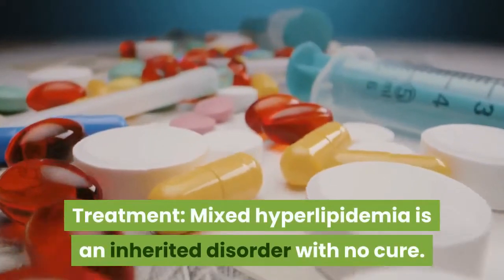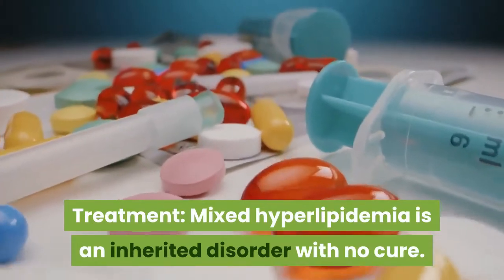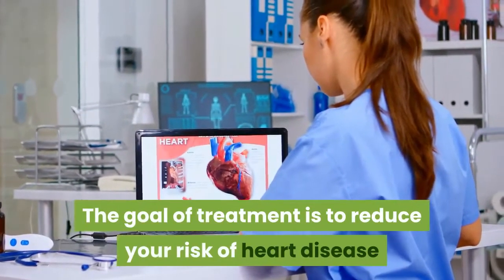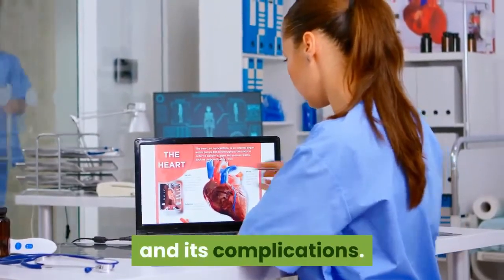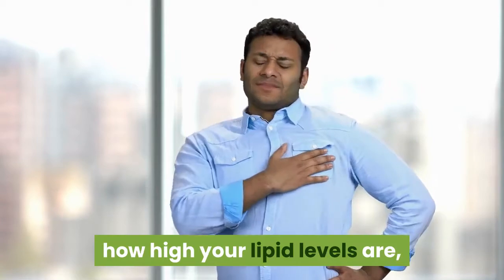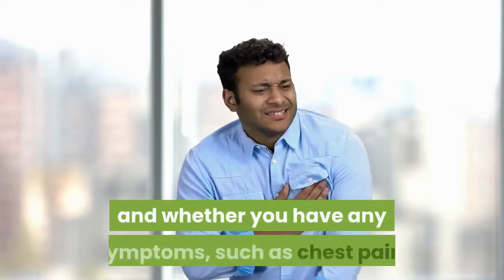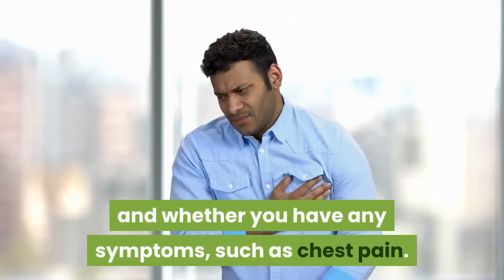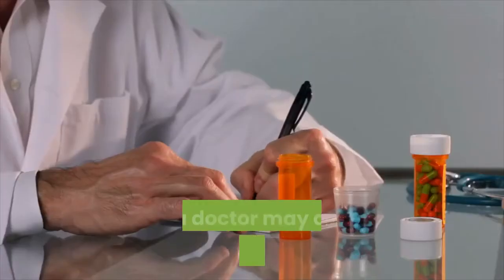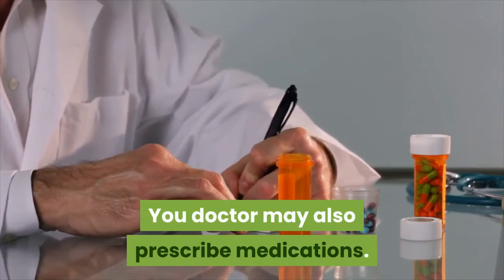Treatment. Mixed hyperlipidemia is an inherited disorder with no cure. The goal of treatment is to reduce your risk of heart disease and its complications. Your treatment plan will depend on your age at diagnosis, how high your lipid levels are, and whether you have any symptoms such as chest pain. The first step in treatment is making some lifestyle changes. Your doctor may also prescribe medications.